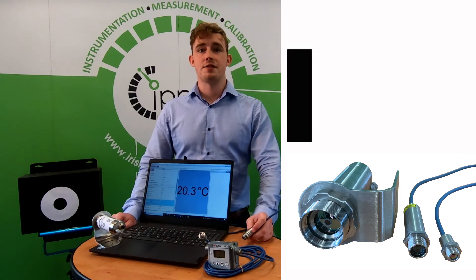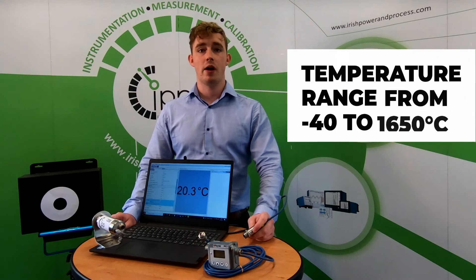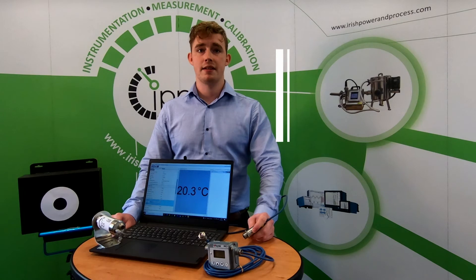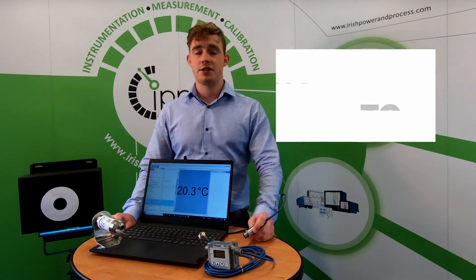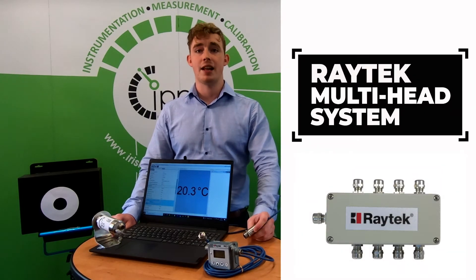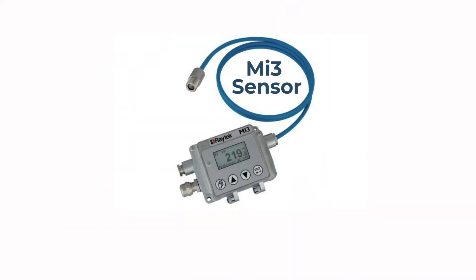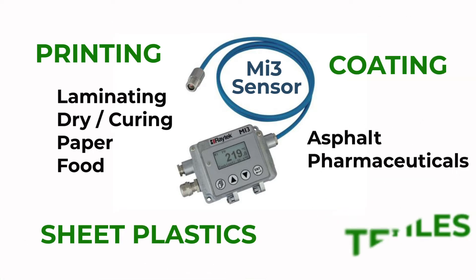The MI3 sensor is the smallest standalone spot pyrometer on the market. It has a wide temperature range from minus 40 to 1650 degrees Celsius. It has a 22 to 1 distance-to-spot ratio with a fast 20 millisecond response time. Its multi-head system capability allows for multiple sensing heads from a single communication box. The MI3 sensor is ideal for applications such as printing, coating, sheet plastics and textiles.